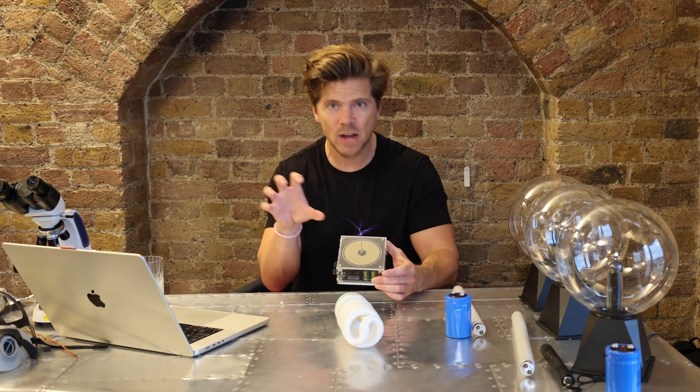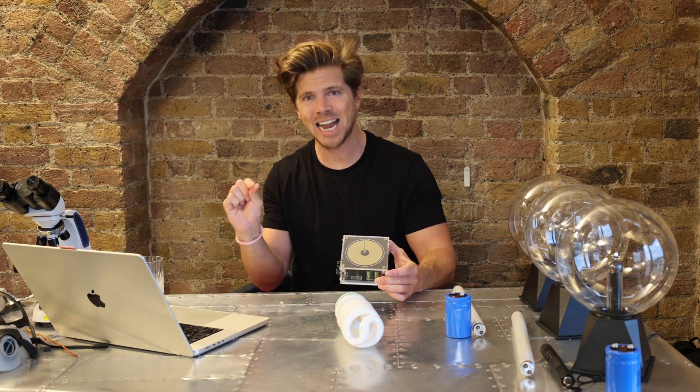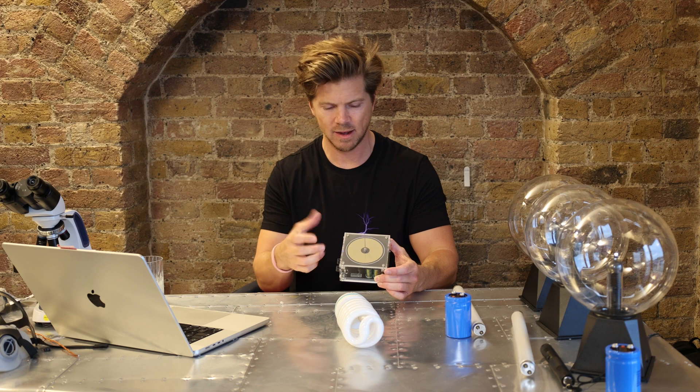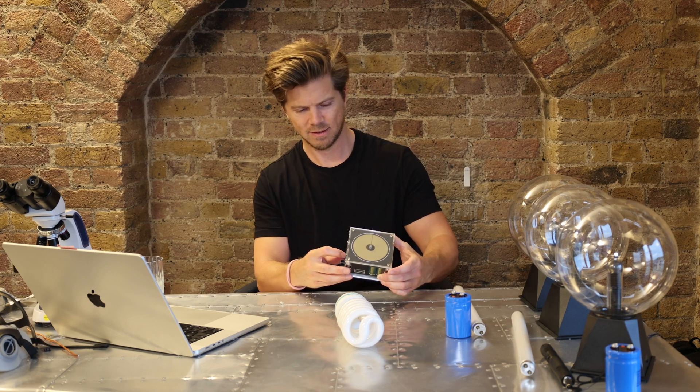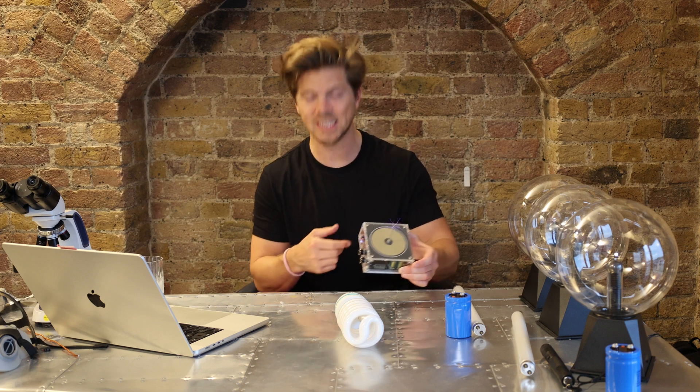It smells funny as well. What this is doing is breaking down the air around it — it's ionizing the air. When you ionize the air, you remove an electron, so it's actually removing electrons from the air molecules. It's amazing. I'm getting a little shot off of this. Tesla created this in 1895.